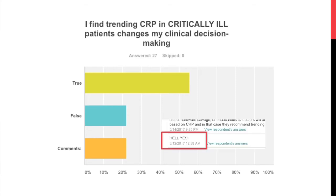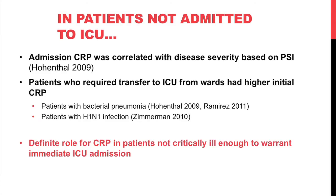In patients not admitted to the ICU, admission CRP is correlated with disease severity in pneumonia based on pneumonia severity index — patients in class 3 or 4 have much higher CRP than those in classes 1 and 2, and that's one marker used to decide on steroid treatment. For ward admissions, CRP was a good predictor of whether patients would later require transfer to the ICU, both in pneumonia and in H1N1 infection. There is a definite role for CRP in non-critically ill patients.